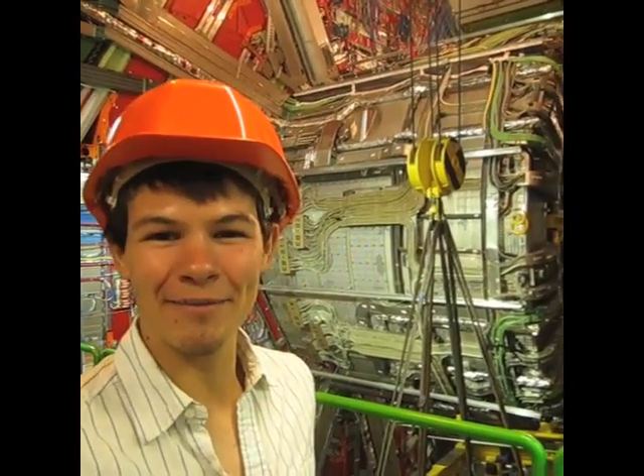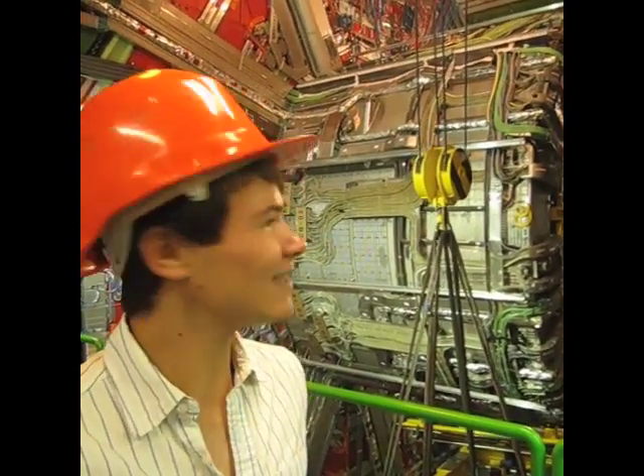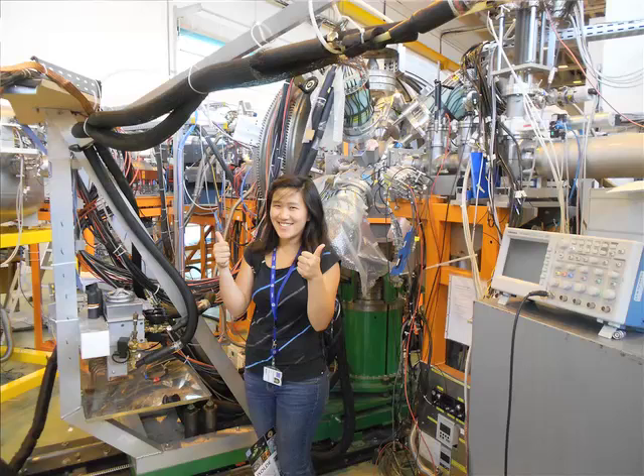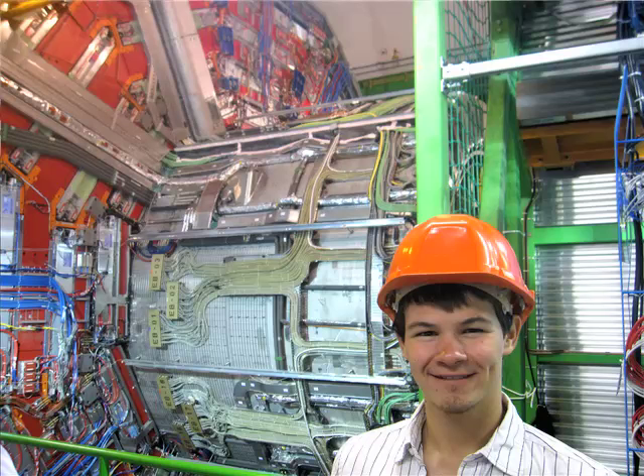Now we're here down at the CMS detector, and you can actually see it displayed here. The Caltech CMS group is headed by Professors Harvey Newman and Maria Spiropoulou, who offer the unique opportunity for undergraduates to come and work at CERN, either through the Caltech program or through CERN's own summer student program.